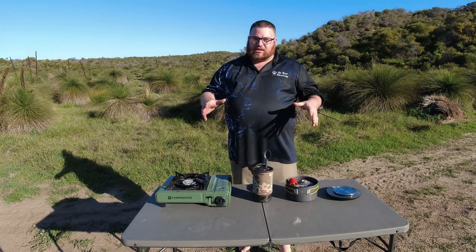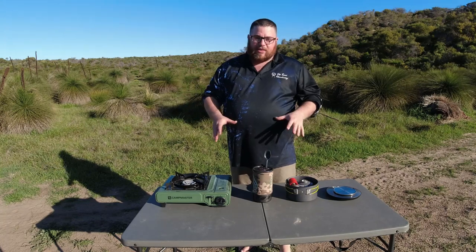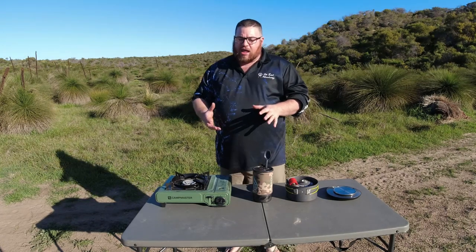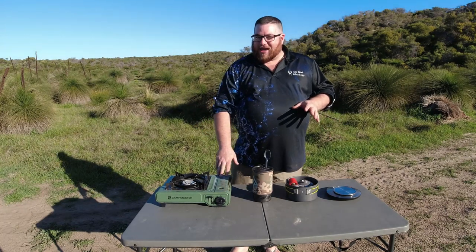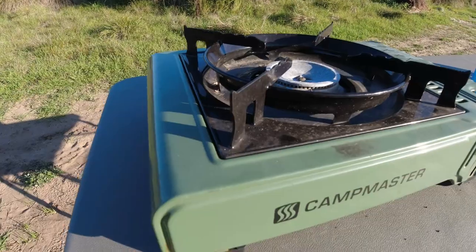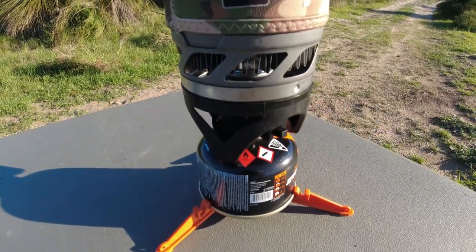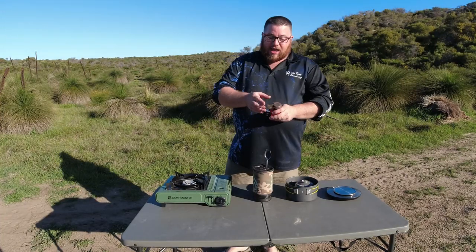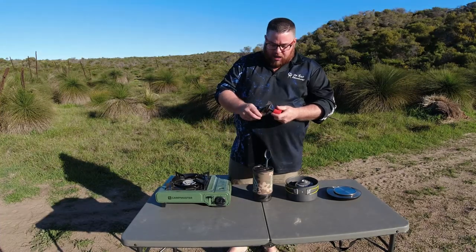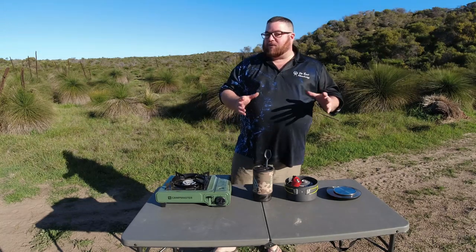Now let's talk about quality. When it comes to quality, you want longevity from your product. The Kmart stove has been out in the rain and it's tarnished, but it's not actually that bad. When it comes to build quality, the Jetboil takes it hands down, no problems at all, followed by this little Peak stove — I can't believe this thing's still working — and then the Kmart stove.